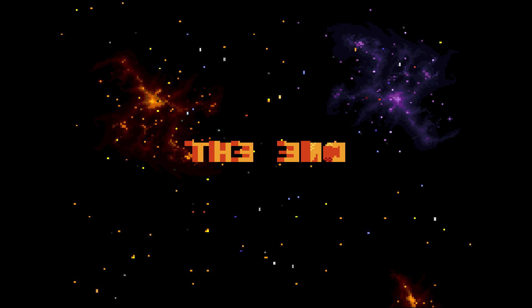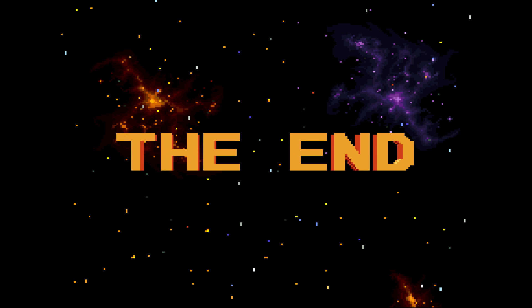That's it for this week. Be sure to check out our other 5 Fun Facts videos and subscribe. Thanks for watching.